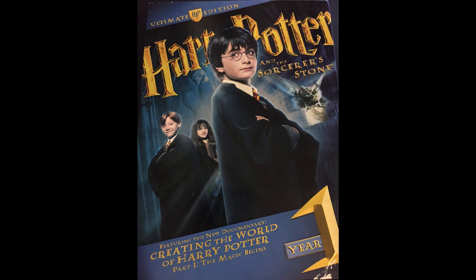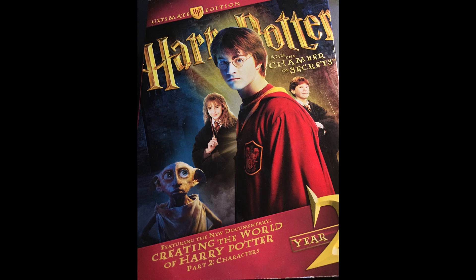This stuff has featuring the new documentary — I'm sure we all know what this is — the Creating the World of Harry Potter stuff. Year 1 has The Magic Begins, and Year 2 has Characters. For Harry Potter and the Sorcerer's Stone, we see very young Harry, very young Ron and Hermione. We've got an owl carrying Harry's acceptance letter to Hogwarts. That's really cool. And then on Chamber of Secrets, we have Harry, Ron, and Hermione, and then we've got Dobby. How about we see what's on the inside of these?